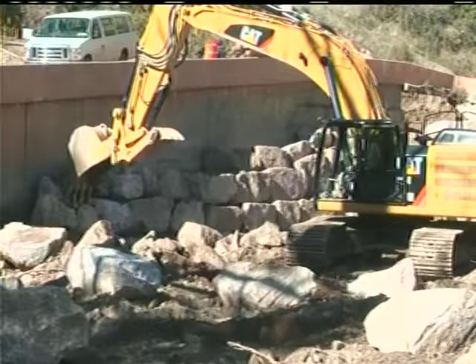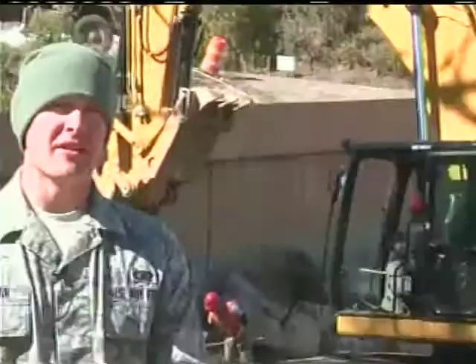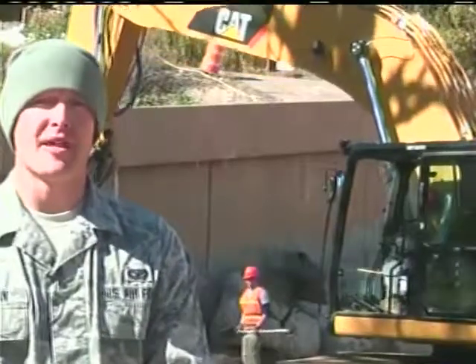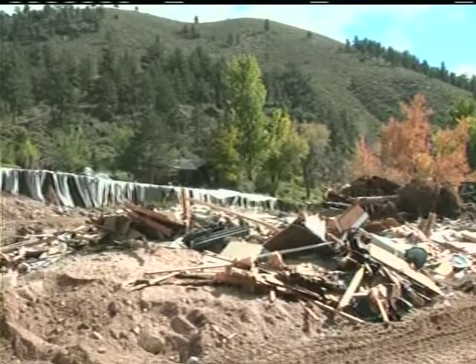Heavy equipment operators using excavators had to gauge the size of each rock prior to placing them into the retaining wall. A flowable ceiling material was then poured into the crevices between the rocks. I came down here and did a site visit and I knew right away that it was something the 219th Red Horse could accomplish. In the flood-damaged location, the river had breached its banks and was running far from its normal channel.